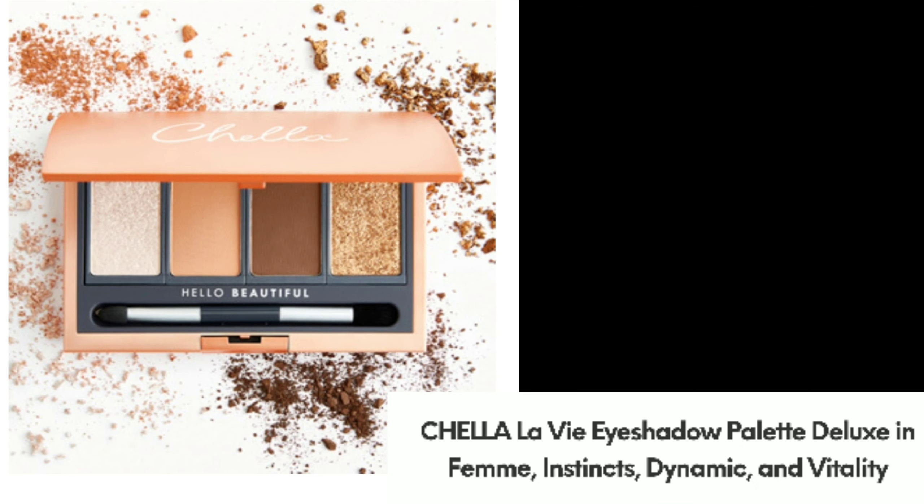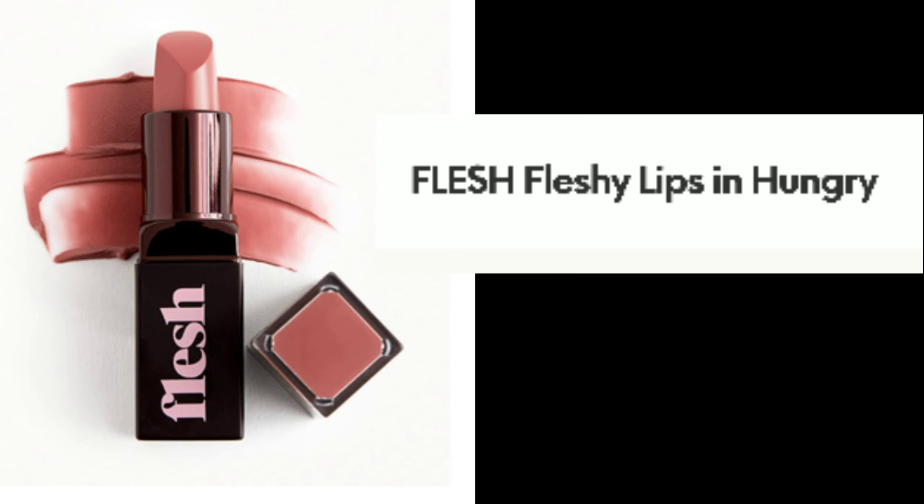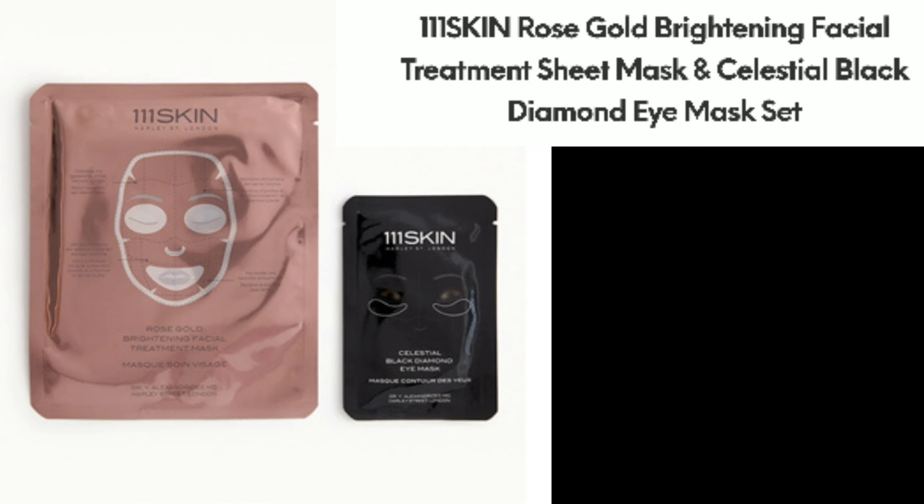There's also a Shalala V Eyeshadow Palette Deluxe in Femme Instincts, Dynamic, and Vitality, as well as a lipstick from Flesh in Fleshy Lips — in Hungry, a nude shade. There will also be face masks from 111Skin: the Rose Gold Brightening Facial Treatment Sheet Mask and the Celestial Black Diamond Eye Mask set. I love face masks and eye masks.